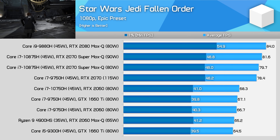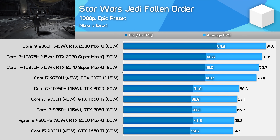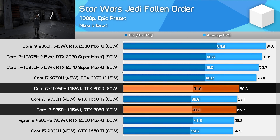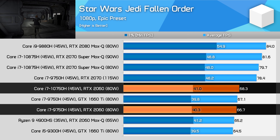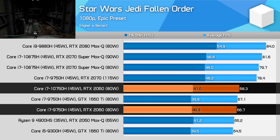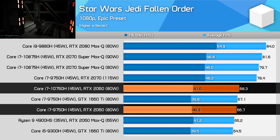Star Wars Jedi Fallen Order is on occasion CPU limited with modern laptop hardware at 1080p. However, the performance difference between the 10750H and 9750H is negligible, and ultimately you'll get the same frame rate whether you opt for a current or last-gen system with the same GPU.